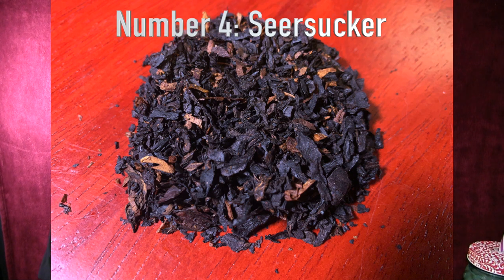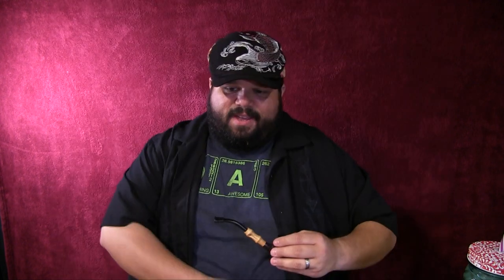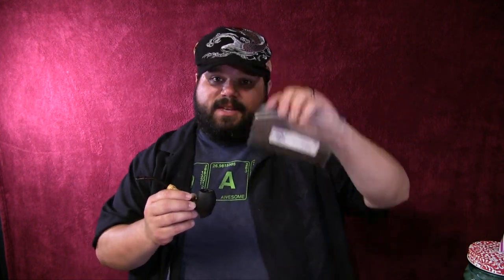Number four is Searsucker. A sweet treat — this raspberry cream tobacco will knock your socks off. Searsucker is a burly and cavendish mixture, sweet and tart, combined with an outstanding room note that will even have your friends craving a bowl. The raspberry really comes out in this one. If you're a raspberry fan, Searsucker is great. Give it a shot if you like fruity aromatics — the raspberry is as forward as the cherry is in Cold Blood Red Moon.